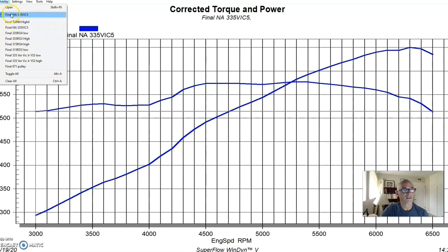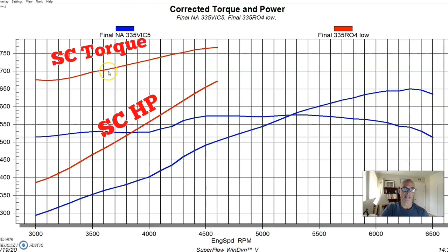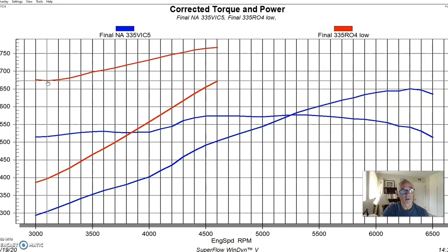As we would expect, adding the 871 supercharger made a significant difference down low. At 3,100 RPM it's already making about 7 pounds of boost, producing 673 foot-pounds of torque compared to 516 foot-pounds naturally aspirated — a huge gain. It picked up a lot of low-speed torque, and those gains would continue even further down the RPM range. In a boat application you wouldn't normally be hitting it at 1,000 or 1,500 RPM, but it would still respond well.